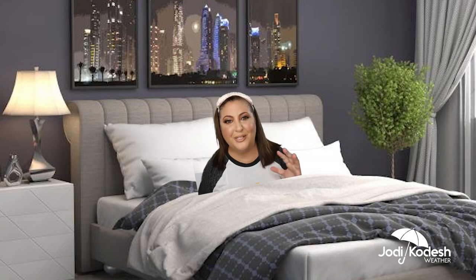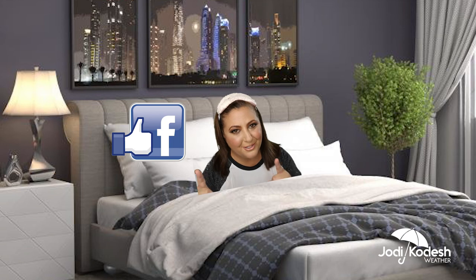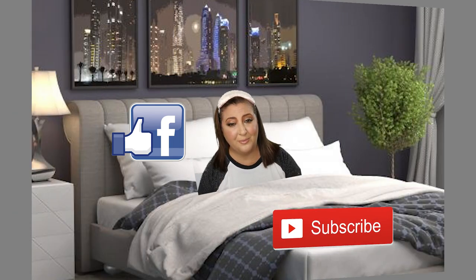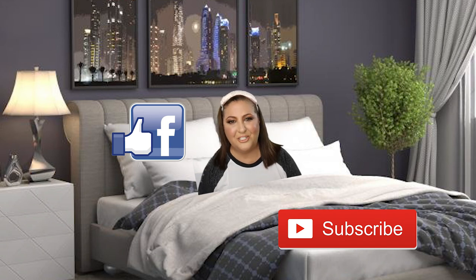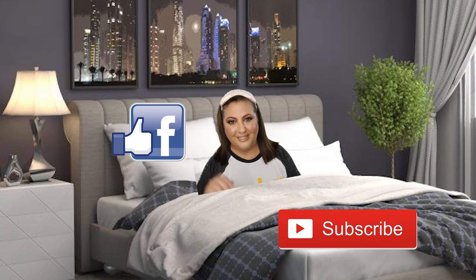My name's Jody Kodish. I'm a meteorologist, a scientist, and more importantly a mom. I do science videos on my YouTube channel, Facebook, and Instagram that are applicable to real life — ways to apply science to our everyday lives. If you liked this, please share it, tag a friend who sleeps like that, and subscribe to my YouTube channel. It is sexy to be smart, and I'll have more videos to come!